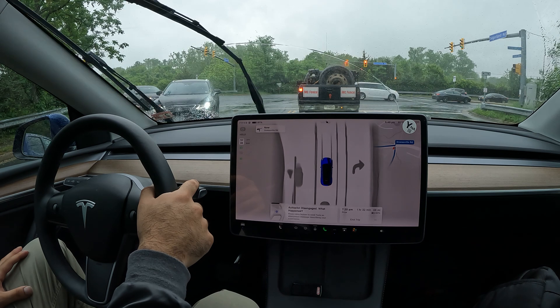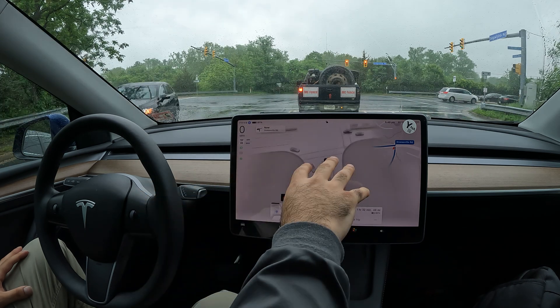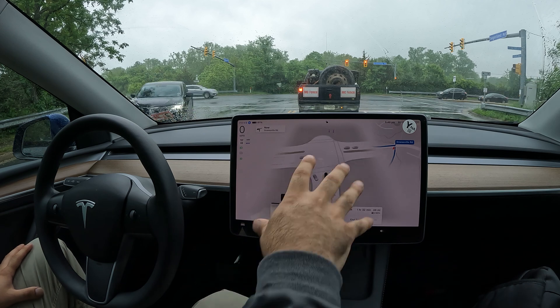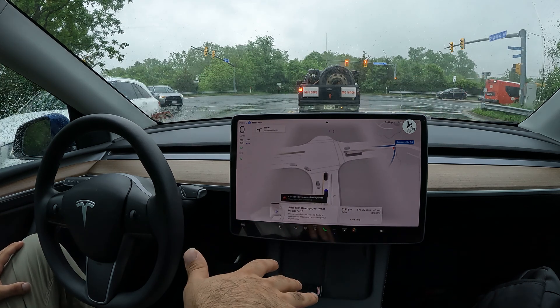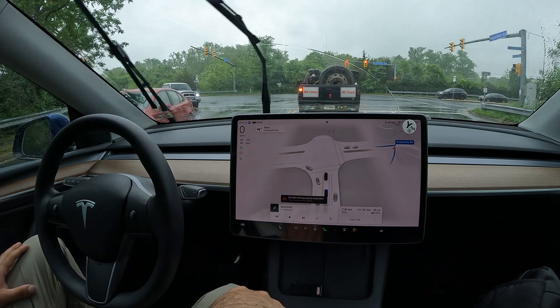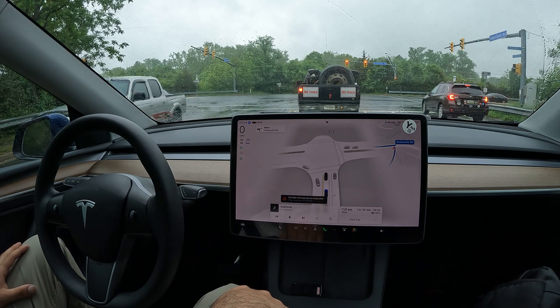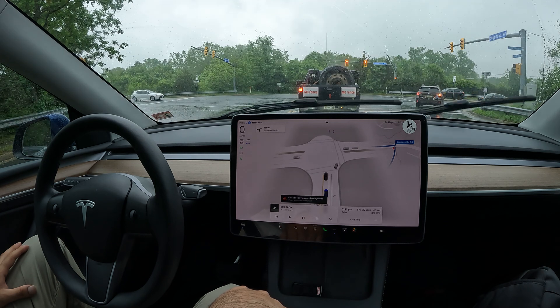Wow, notice how it changed as soon as I went from drive to self-driving mode — it went back to like the cartoon visualization instead of the Tesla Vision. But yeah, this is going to be my first experience using FSD in this car and I'm really excited to try it out.